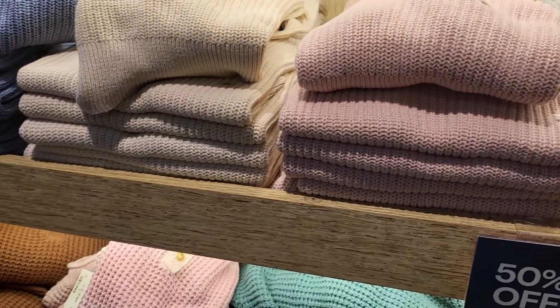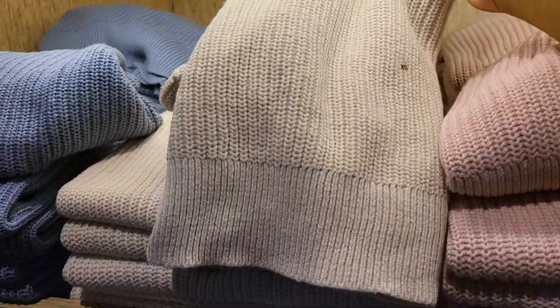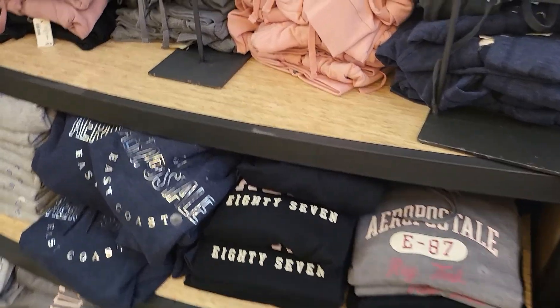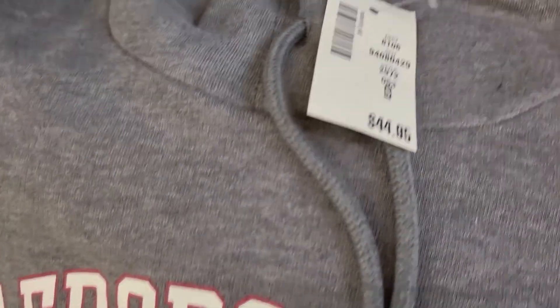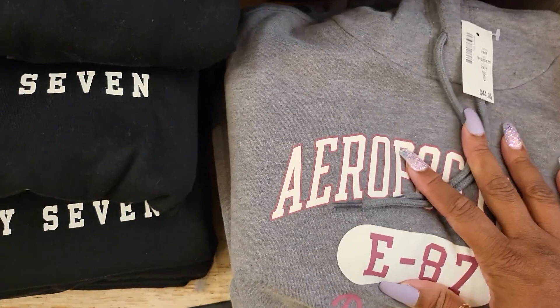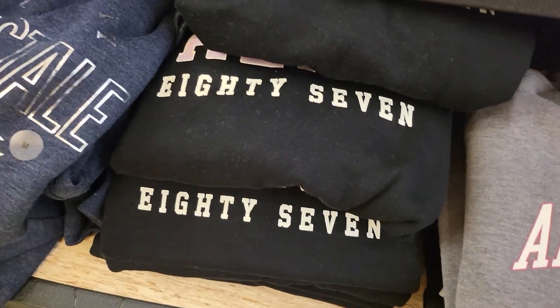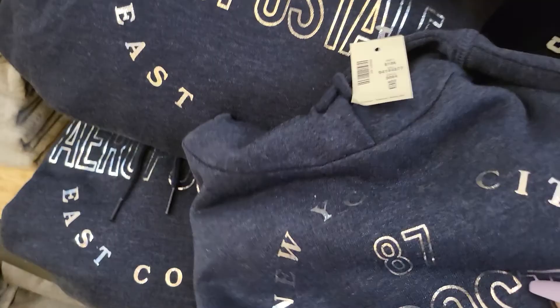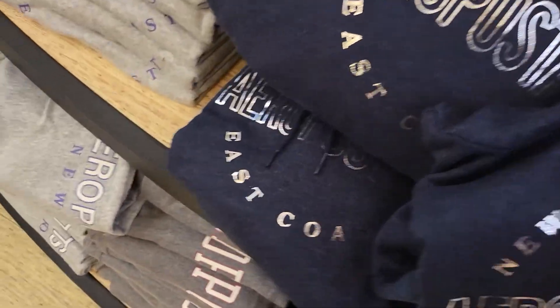And these sweaters are cropped, so they're short. Then they have the fleece pullovers here — that's the original price, but they're actually on sale for $16. I like that one, so $16 for those.